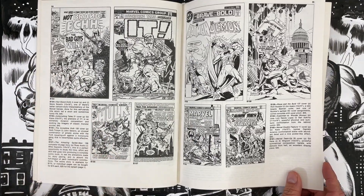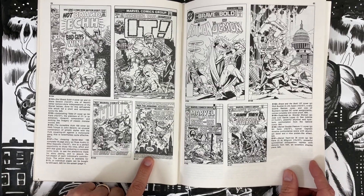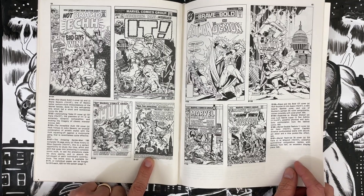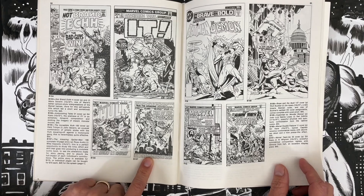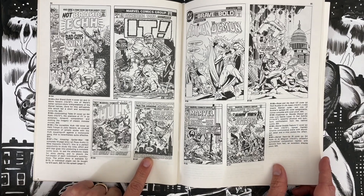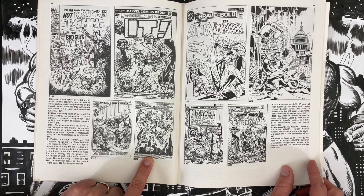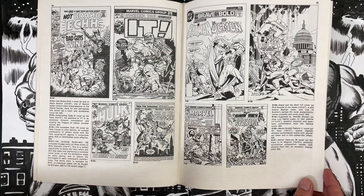Incredible Hulk cover with Herb Trimpe pencils and John Severin inks, $50 — I'm a fan. Here's what I think is the only complete story: Amazing Spider-Man 166, complete 18-page story, Ross Andru and Mike Esposito, entire story available for $175 — just under $10 a page. You can also buy individual pages for $15 except the splash, which is $20. These prices, man, they kill me.